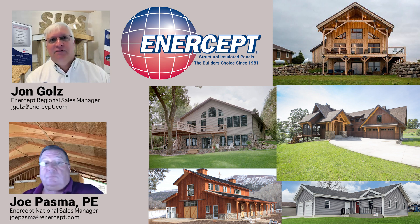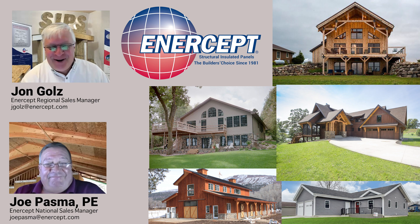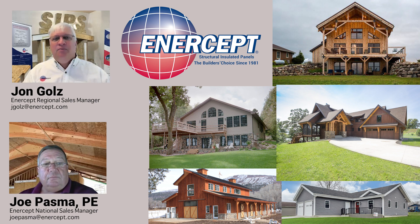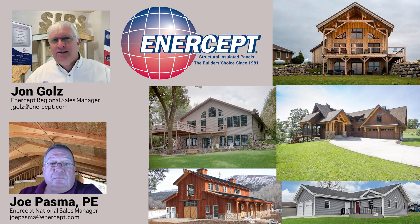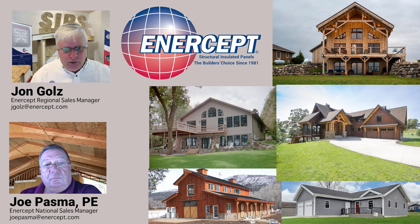Today we're going to talk about the BS of SIPs — and of course BS stands for building science, we're all adults here. We're going to talk about the building science of what makes SIPs a high performance building enclosure. There are three different areas we'll touch on. I'm John Goals and I have Joe Pasma, our national sales manager, with us today. We're going to cover minimal thermal bridging, minimal air infiltration, and solid insulation.